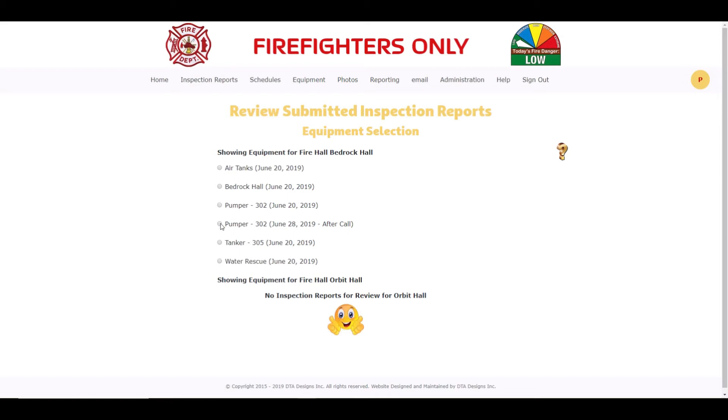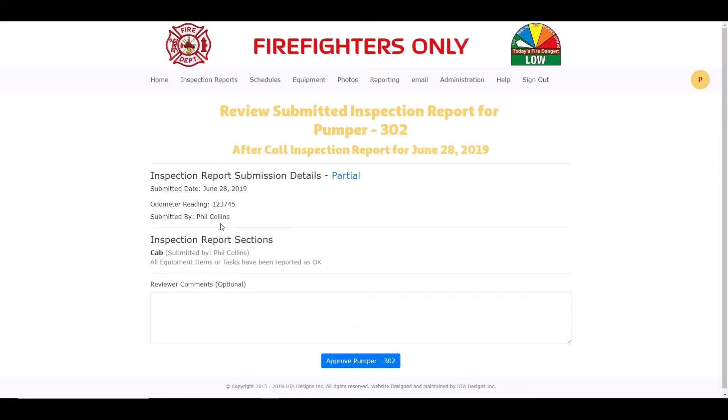We will now review the Pumper 302 After Call Inspection Report by clicking on the button to the left of it. The only thing I wanted to show you with this After Call Ad Hoc Submitted Inspection Report is the highlighted area showing that this was a partial inspection report. This means that Phil Collins didn't check all inspection sections for Pumper 302 when doing the inspection report.